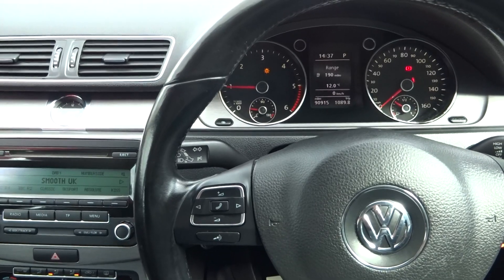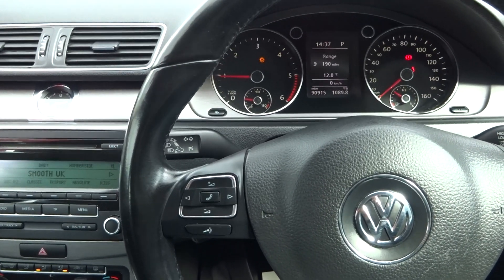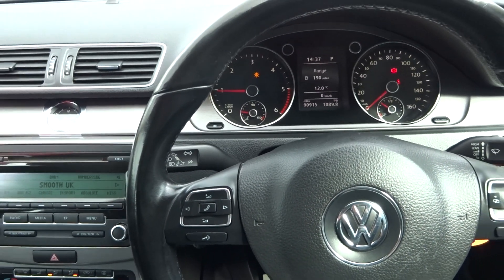Exceptional value for money for a turbo diesel automatic German car. Give us a call if you're interested. Cheers, bye-bye.